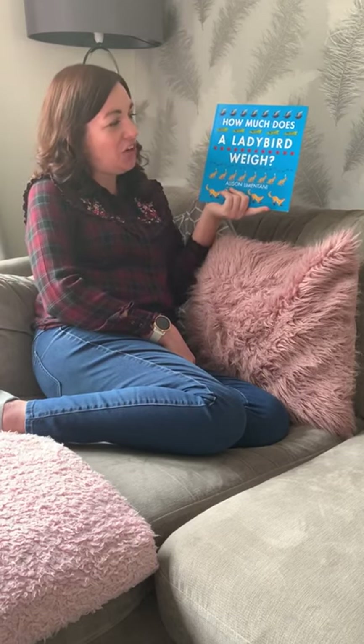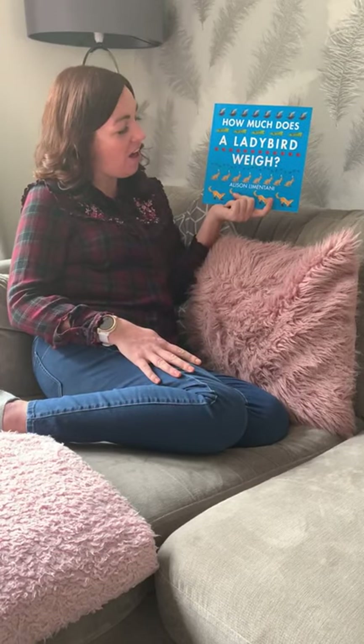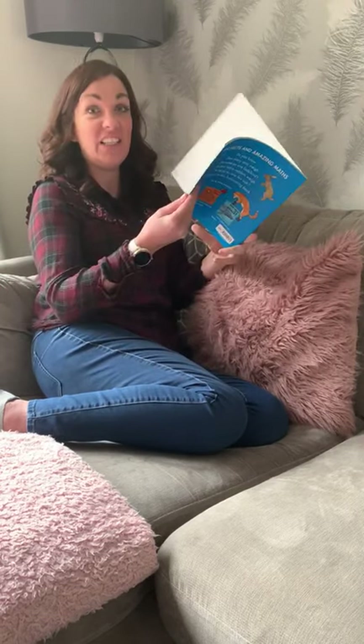And the story is called 'How Much Does a Ladybird Weigh?' I'm not sure I know the answer to that. And the author's name is Alison Lementani. So let's see.